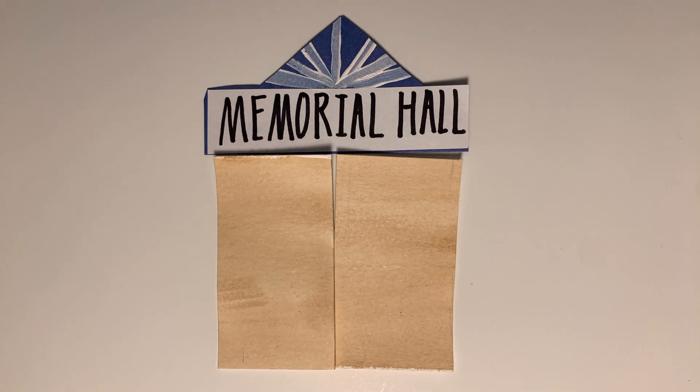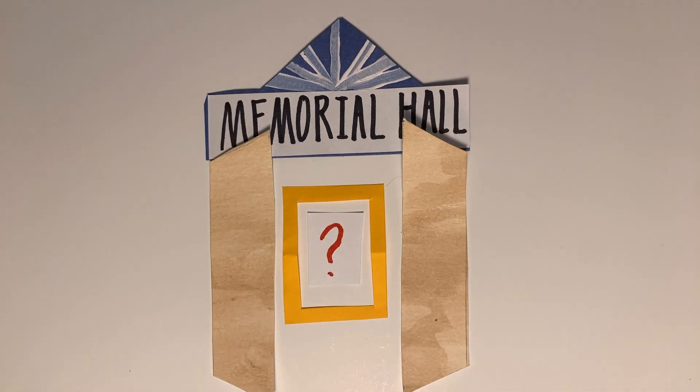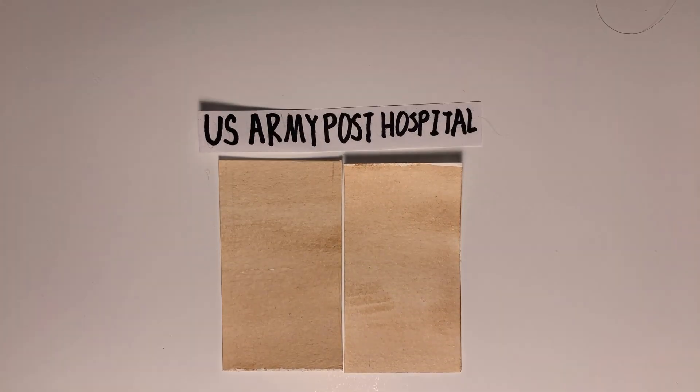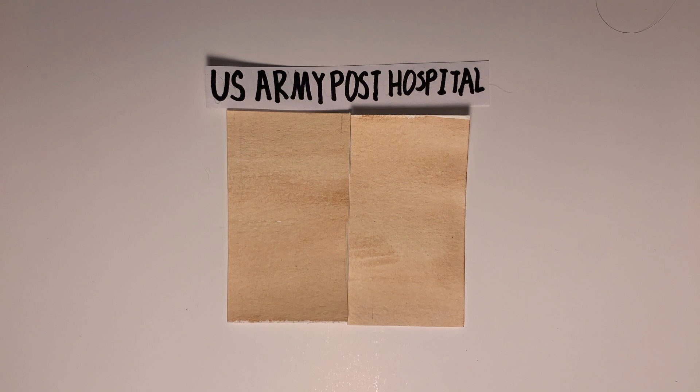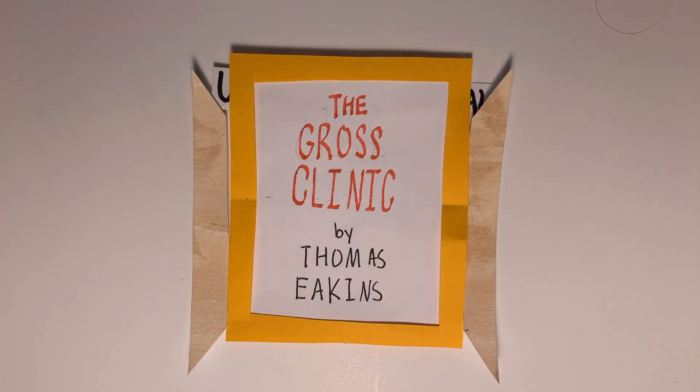Among its exhibitions resides one of the greatest artworks of American history. However, it won't be found in Memorial Hall in the main art exhibit. Instead, it's hidden away in the U.S. Army Post Hospital, where, in the corner, you'll find Thomas Eakins' masterpiece, The Gross Clinic.